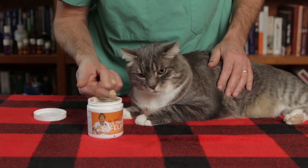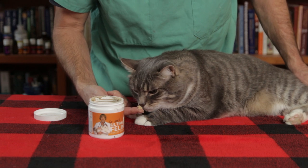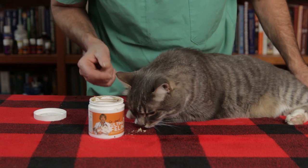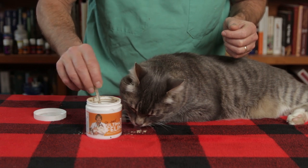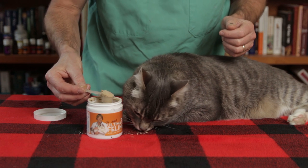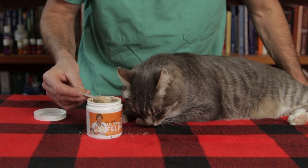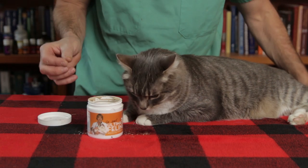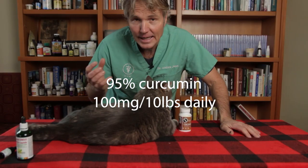My supplement, Ultimate Feline Health Formula, has those three nutrients at therapeutic levels to help cats with arthritic pain. As you can see, it's pretty flavorful — even without being mixed into food, Murray will consume it. A typical cat dose is about one scoop per ten-pound cat per day. Murray gets about one and a half scoops a day in his food, and because of that he's actually pretty comfortable without needing anything else for his arthritis.